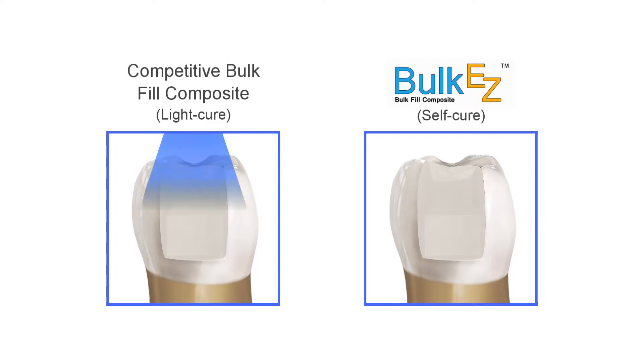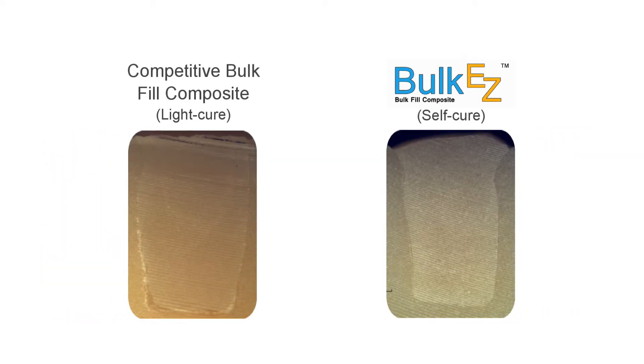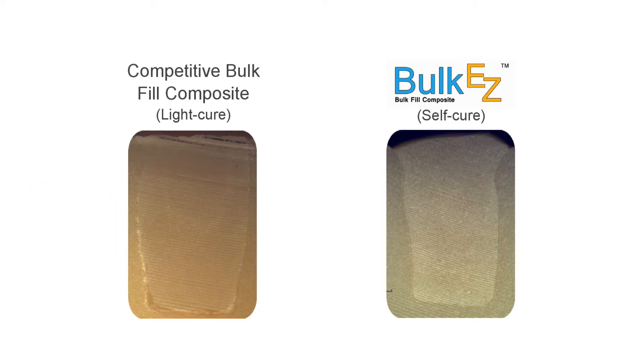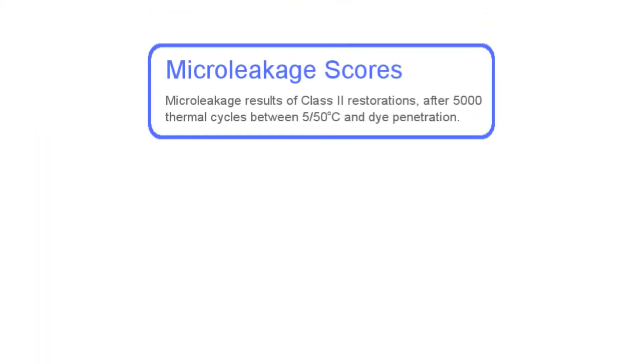With any light-cured composite material, the material closest to the curing light cures first, drawing the material towards the light and away from the tooth. The weakest bond, typically that at the bottom of the gingival box, loses, creating a gap for micro leakage, recurrent decay, and sensitivity. Bulk EZ requires no light curing, so as it cures, it is drawn towards the tooth surfaces and seals the margins.